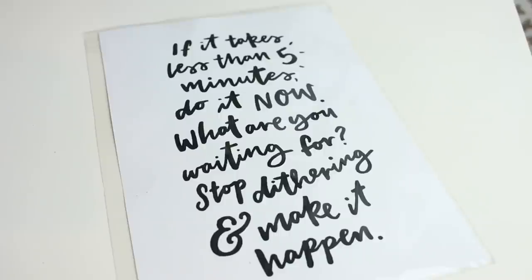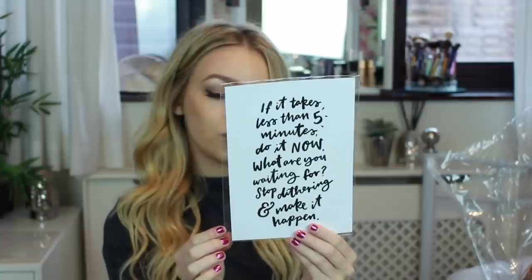I've got another something here — it says 'If it takes less than five minutes, do it now. What are you waiting for? Stop dithering and make it happen.' It's from Polly at PSY. She says she hopes I absolutely love my new goodies and to show how I'm styling them. I love this — you could put it in a frame and give it as a gift. I know a lot of people who love quotes, and even with a cheap painted frame it would make an amazing present.